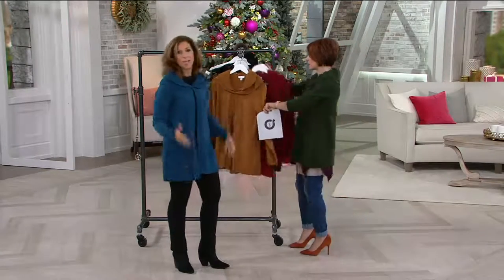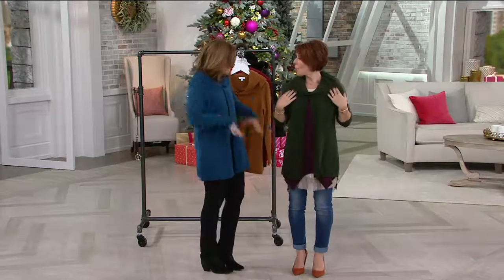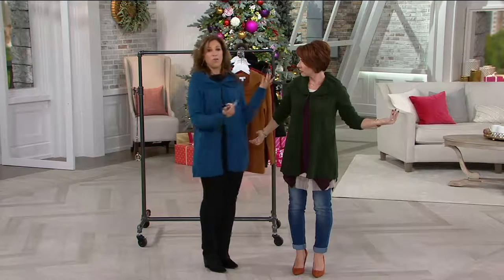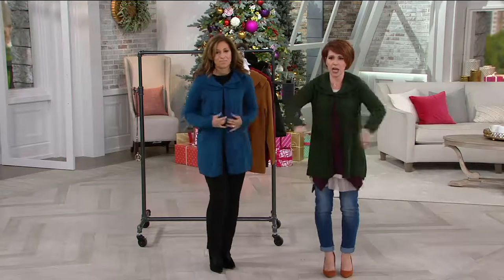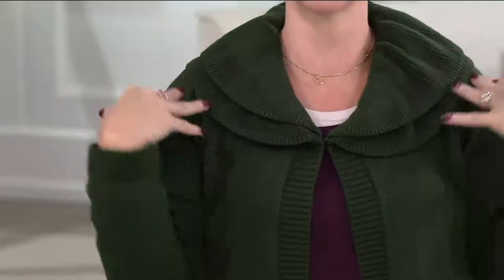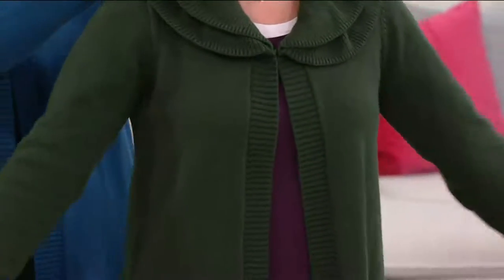Look at the shaping — I actually just grabbed the sample off the rack and it was an extra small, same as this one. I want to stand out here so you can see how it fits under the arms. I love this detail — it's so feminine — and then that simple hook and eye.